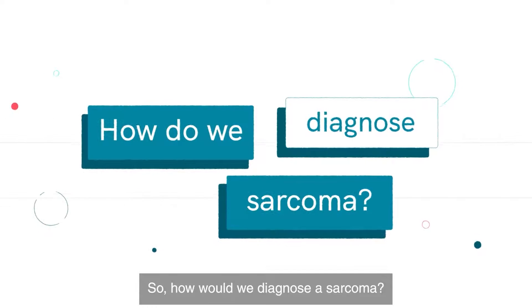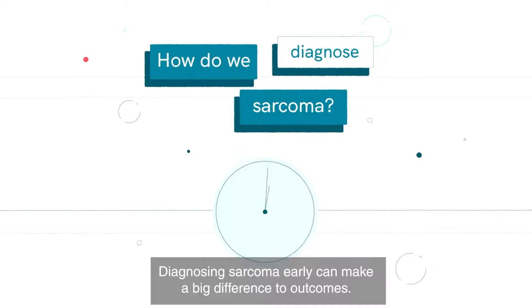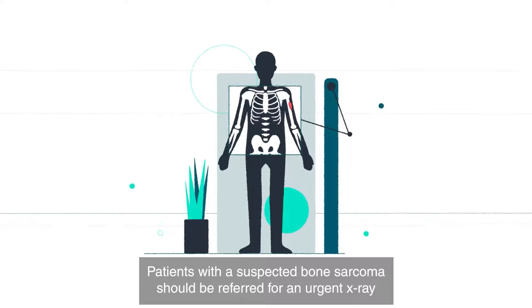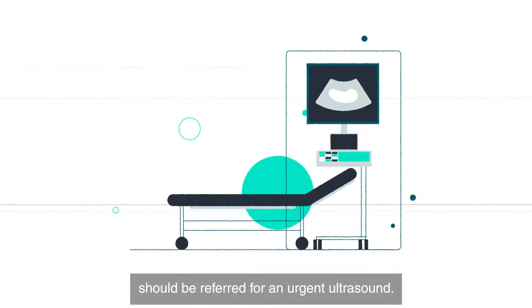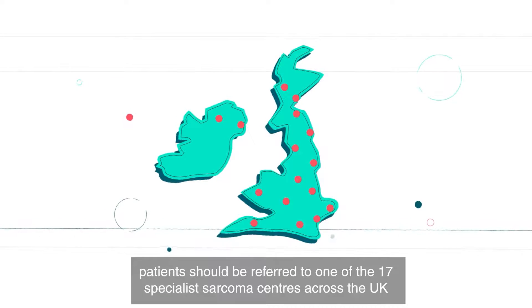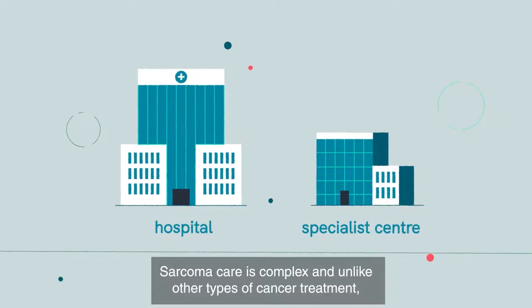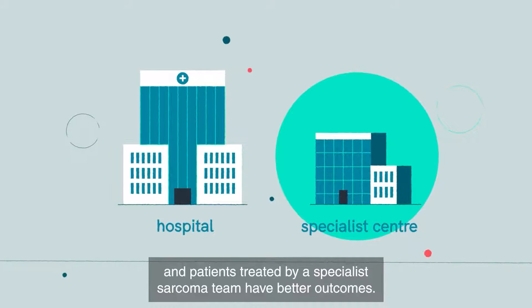How would we diagnose a sarcoma? Diagnosing sarcoma early can make a big difference to outcomes. Patients with a suspected bone sarcoma should be referred for an urgent x-ray, and patients with a suspected soft tissue sarcoma should be referred for an urgent ultrasound. If sarcoma is suspected, patients should be referred to one of the 17 specialist sarcoma centres across the UK. Sarcoma care is complex and unlike other types of cancer treatment, and patients treated by a specialist sarcoma team have better outcomes.